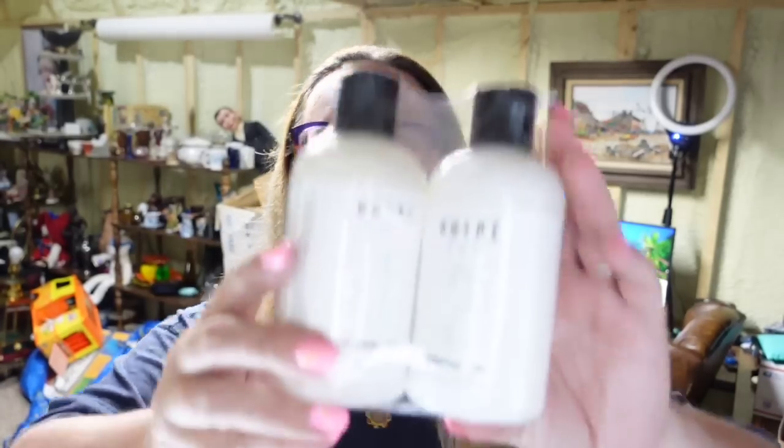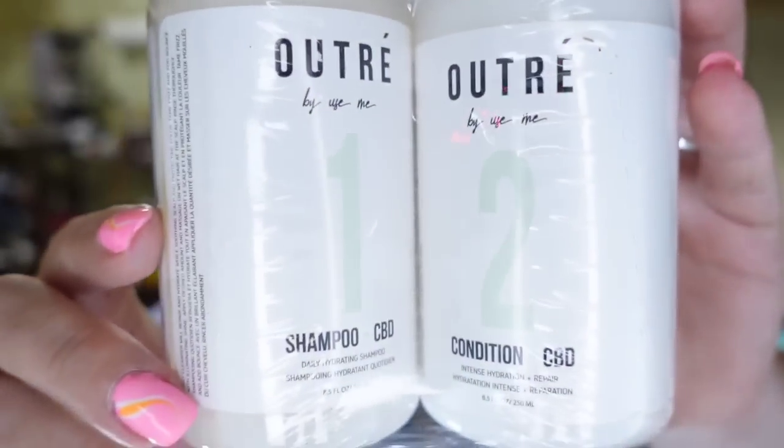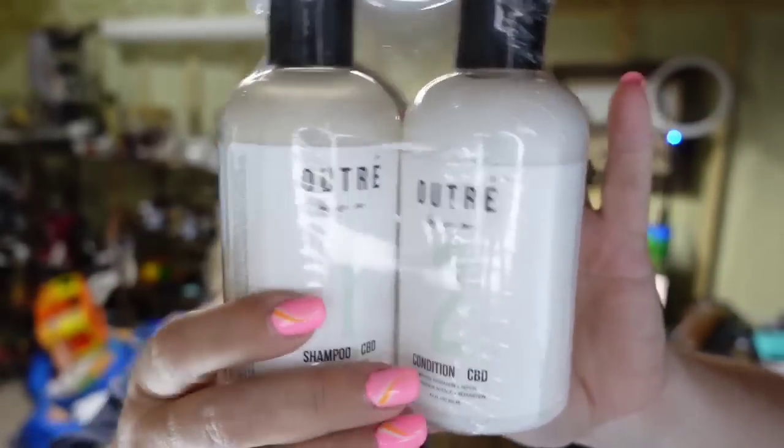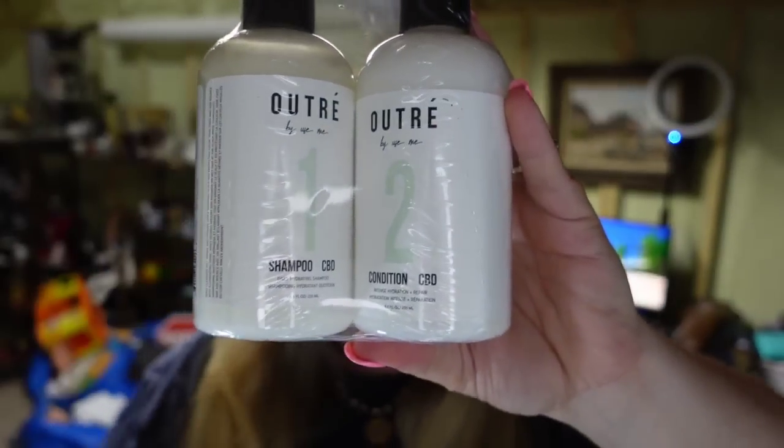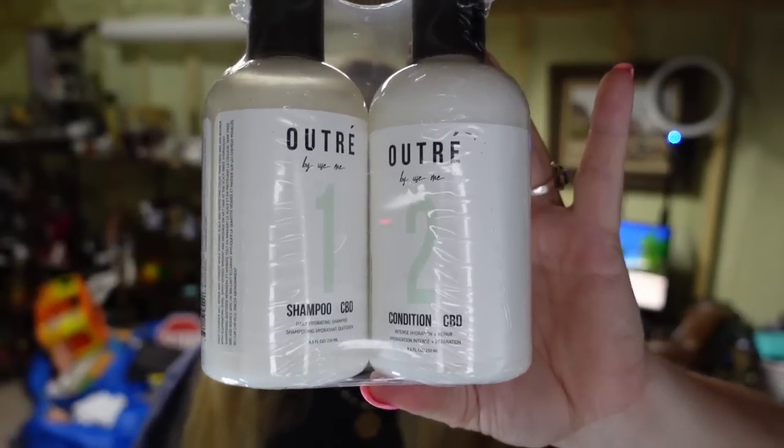Next is some Outre shampoo and conditioner that I got in a Boxy Charm box. I'm about $5 in and these two sold for $25 plus the buyer paid $9.65 in shipping, so about an $18 profit and they sold really fast. The Boxy Charm boxes are about $25 for the whole box with five items, so you pay about $5 each. I list the items I'm not interested in keeping.